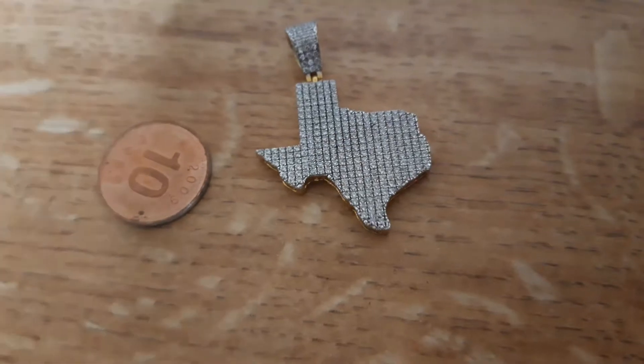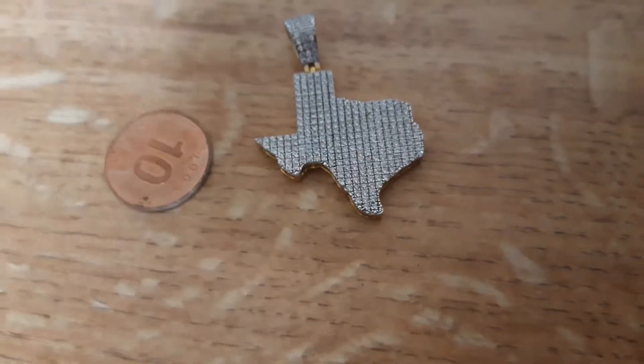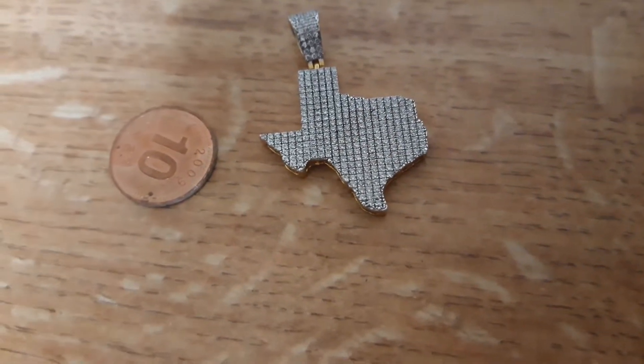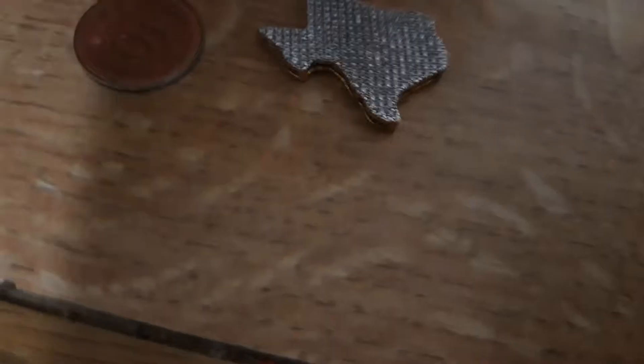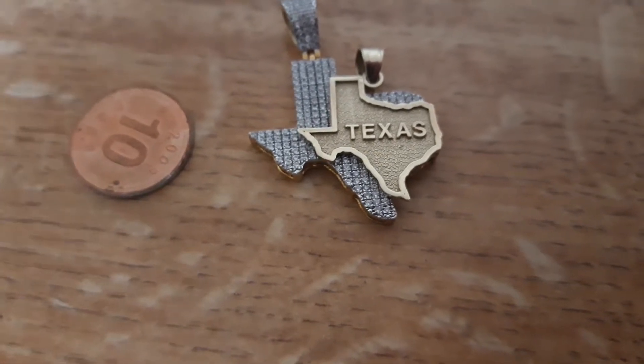So when I got this I was like, whatever, I'll just wear it going to a party or out of my room, whatever. And you can see this one is significantly smaller than that diamond pendant.